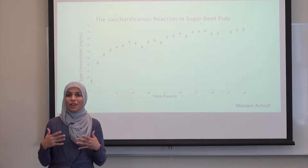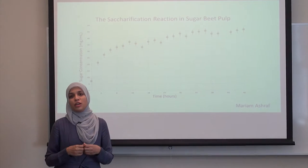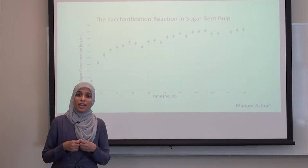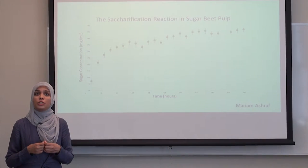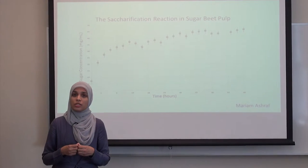However, as the reaction currently stands, it isn't cost effective or productive enough for us to make biofuels commercially available. When I analyzed the saccharification reaction in sugar beet pulp, one of the first things that I evaluated was how much sugar was produced every two hours for the first 48 hours of the reaction.